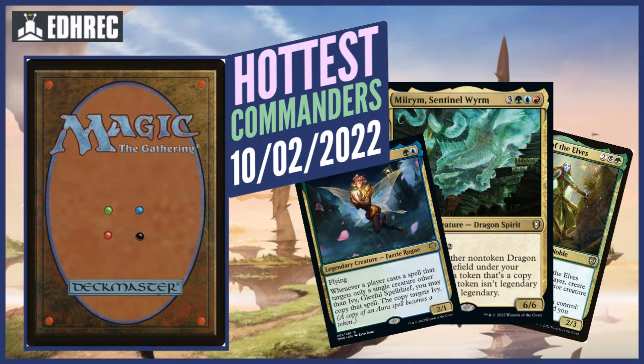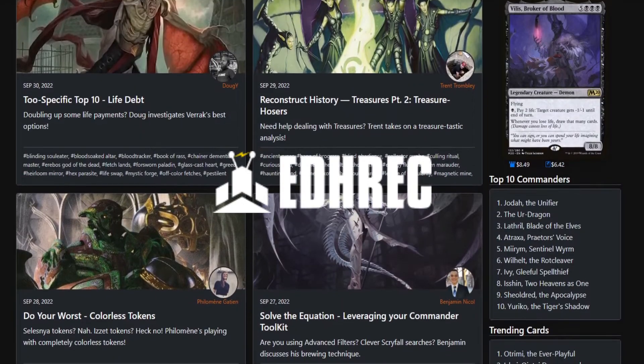Nick's Lotus interrupting your current game of Magic to bring you the top Commanders of the Week, October 2nd, 2022. Big thanks to EDH Rec for the information.